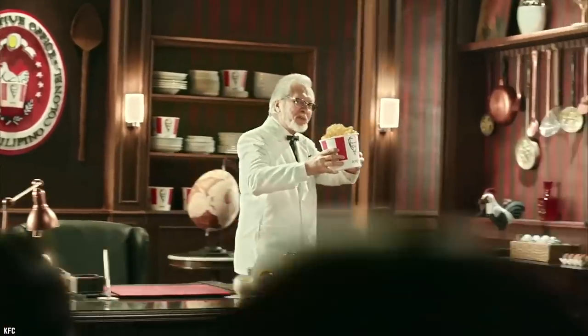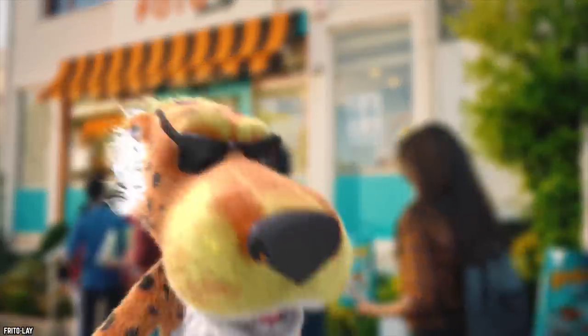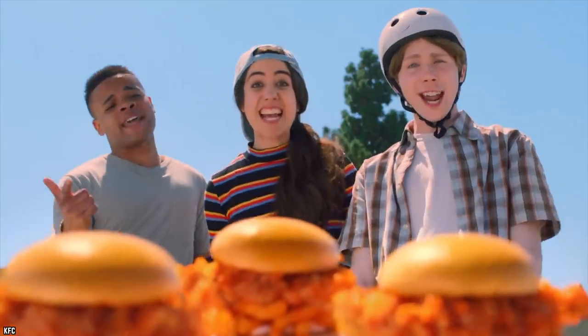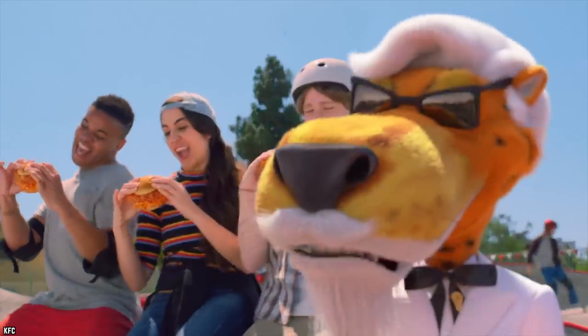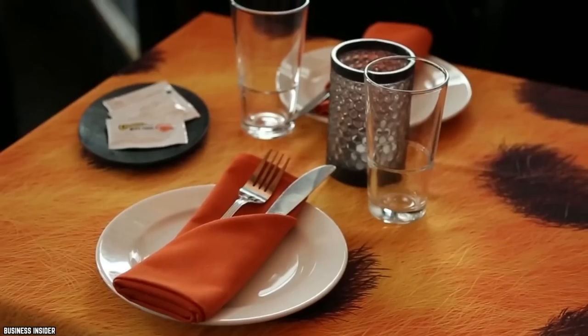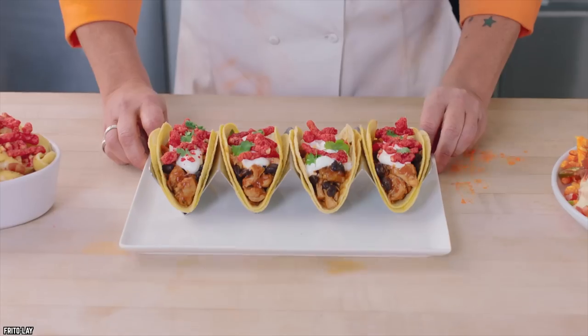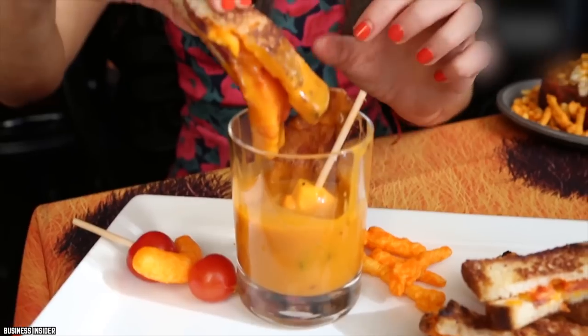KFC also created a whole new mascot to promote the addition: a combination of Chester Cheetah and Colonel Sanders, resulting in Chester wearing the Colonel's trademark white jacket and sporting a white goatee and wig. The chain even decked out one of its New York locations as a pop-up with Chester Cheetah-themed decor and special Cheetos menu items only available that day.